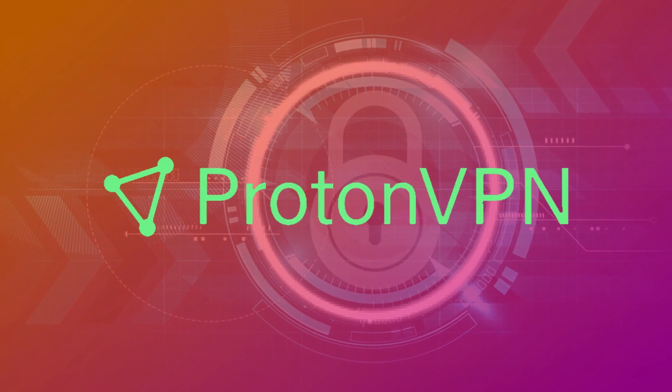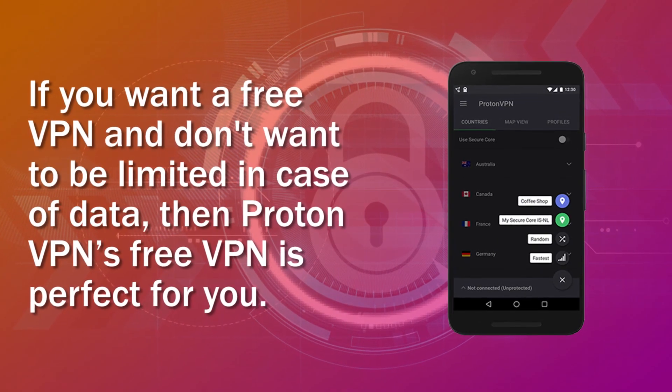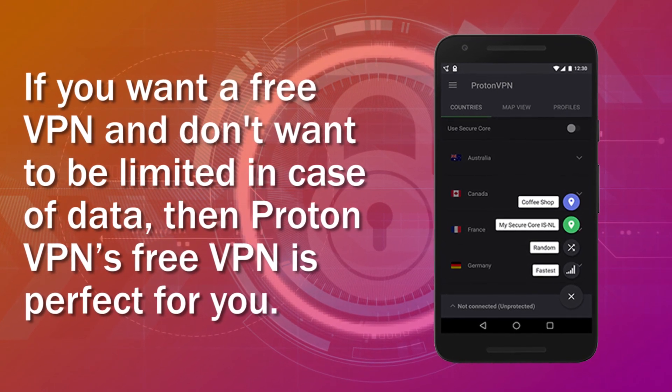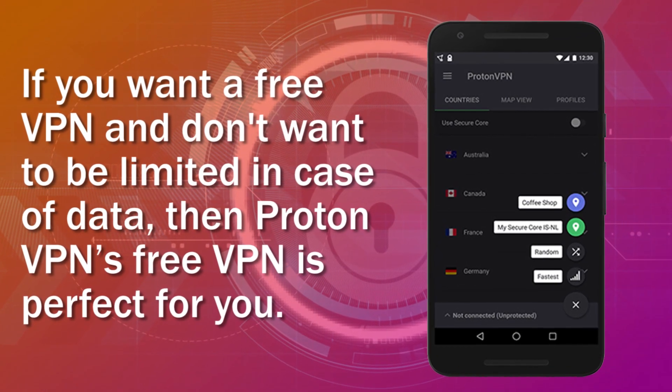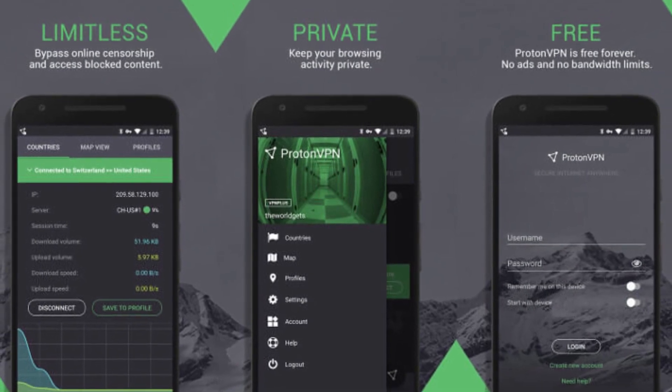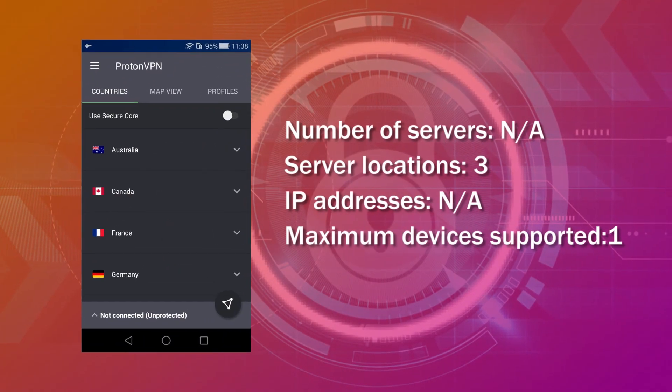Number 5: ProtonVPN. If you want a free VPN and don't want to be limited in case of data, then ProtonVPN's free VPN is perfect for you. It allows unlimited data, so it is ideal for watching shows and sports that are geo-blocked.